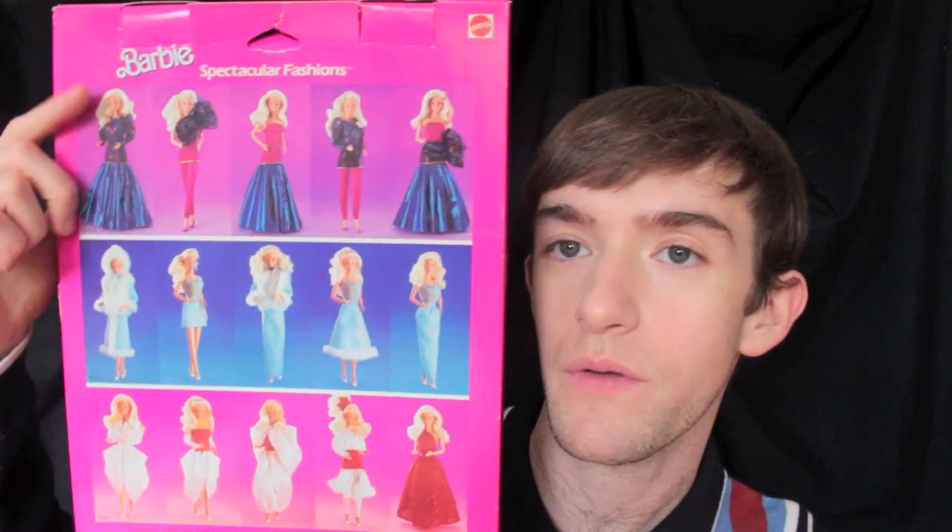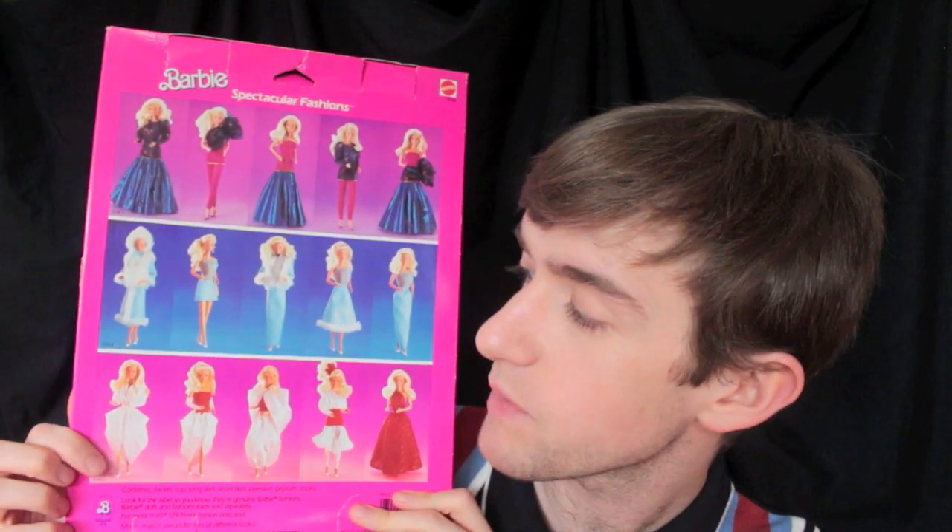So here we have one of Barbie's spectacular fashions. This was a line of fashions which had multiple mix-and-match pieces and you could create all different looks with the pieces. This one was my favorite from the collection.